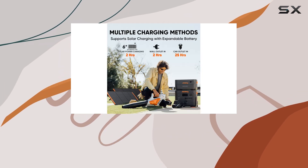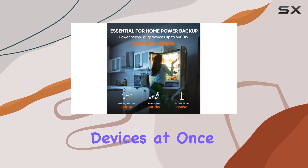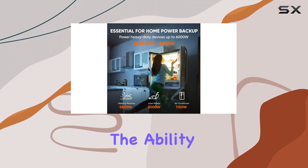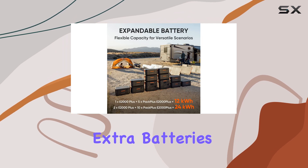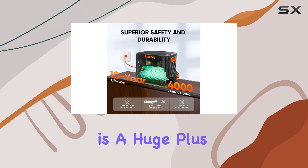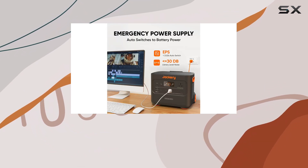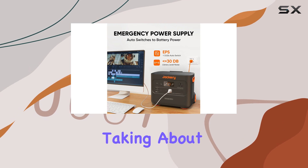The presence of four AC outlets is a thoughtful design choice, giving you the versatility to connect multiple devices at once. Additionally, the ability to daisy chain extra batteries means that you can customize your setup according to your power needs, which is a huge plus for extended trips.